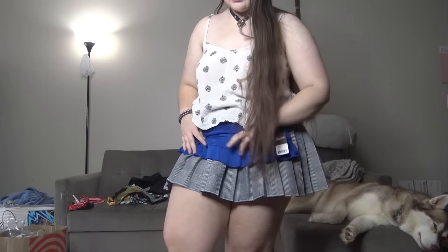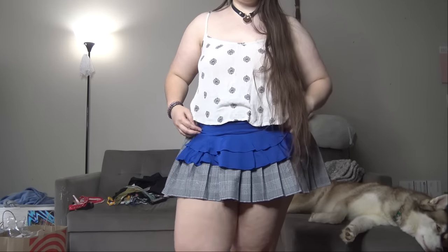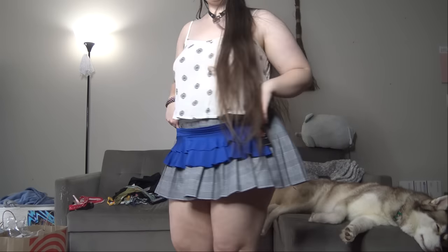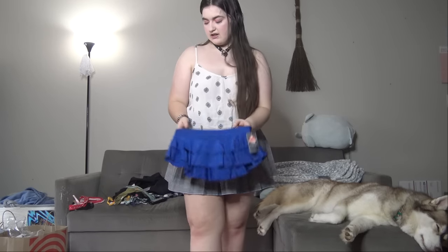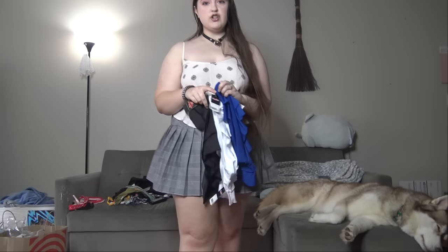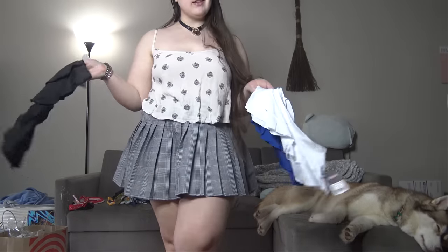So as you can see, the skirt I'm wearing now — this one will come just down to here. And it'll look super duper cute. You can see which one you want to see most and always leave that in the comments.